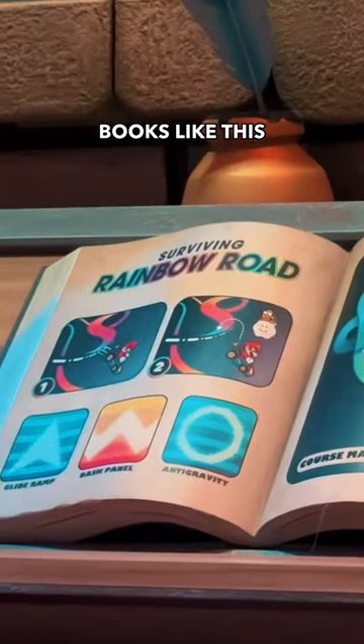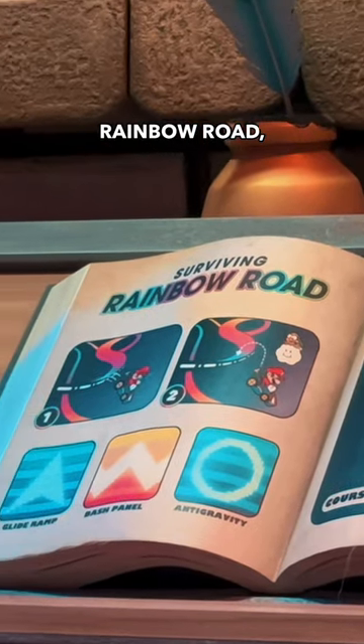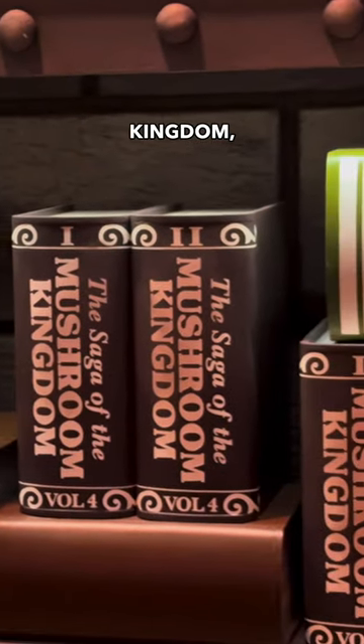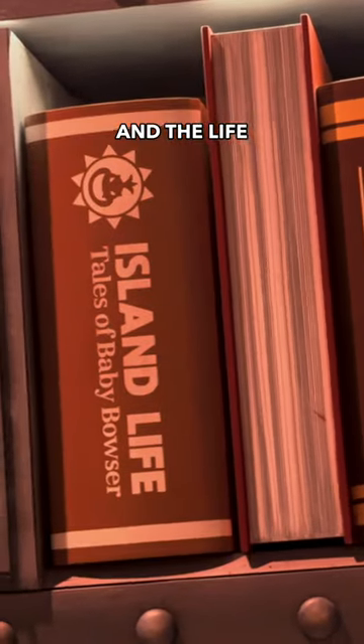We also saw books like this one on how to survive the Rainbow Road, how to take care of piranha plants, a whole series on the Mushroom Kingdom, the banana peel, and the life of baby Bowser.